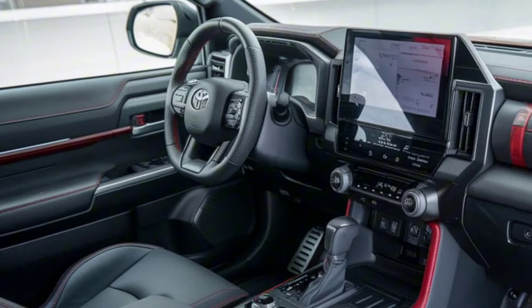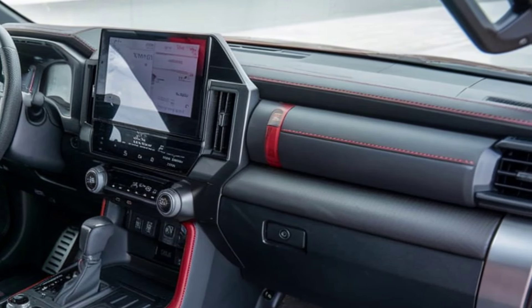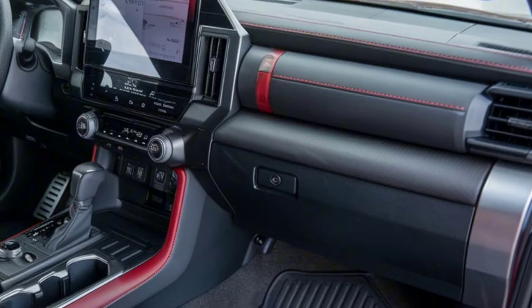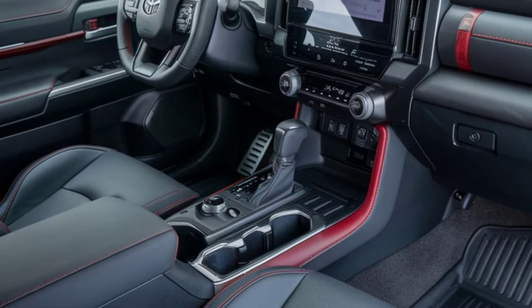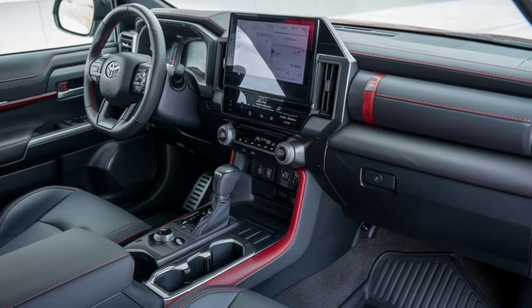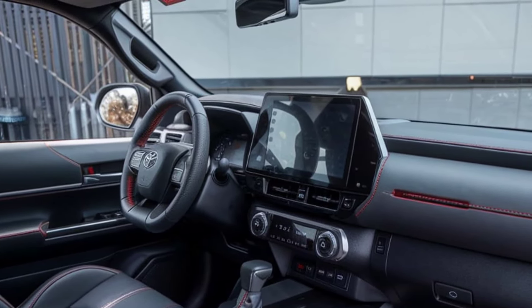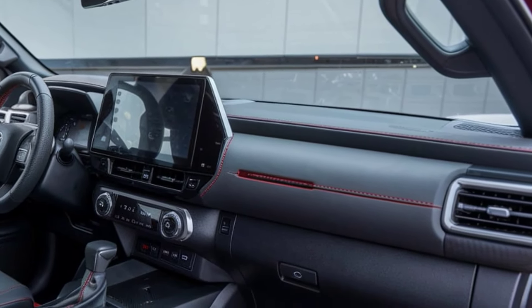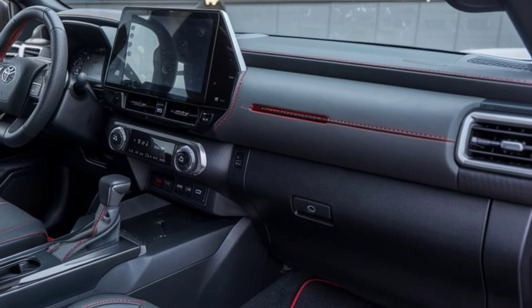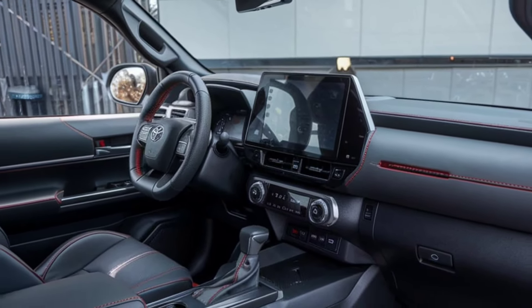Moving to the interior, the 2025 Hilux GR Sport boasts a driver-focused cockpit with premium materials and sporty accents. The spacious cabin features supportive GR-branded seats and a modern infotainment system with a large touchscreen display, compatible with Apple CarPlay and Android Auto. Additional features like dual-zone climate control and advanced connectivity options make it a comfortable and practical space for both daily driving and off-road adventures.